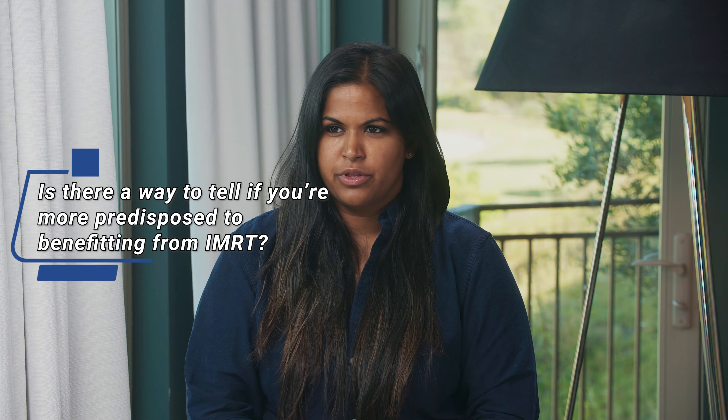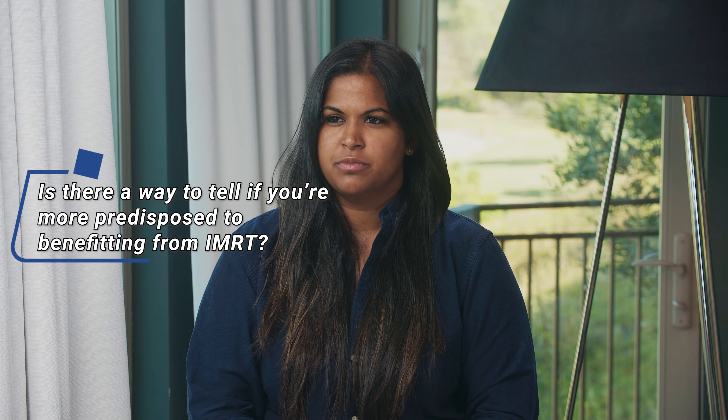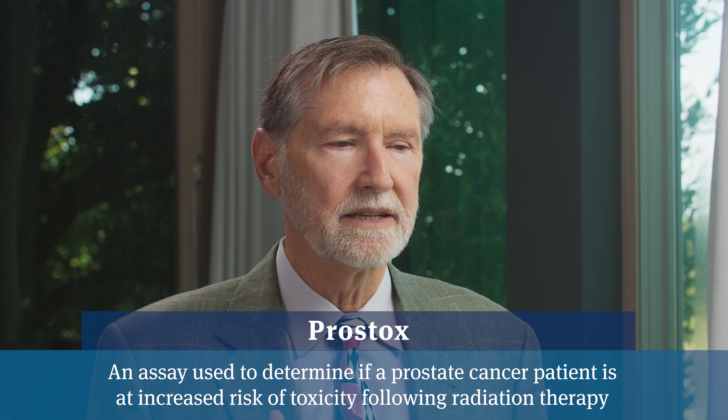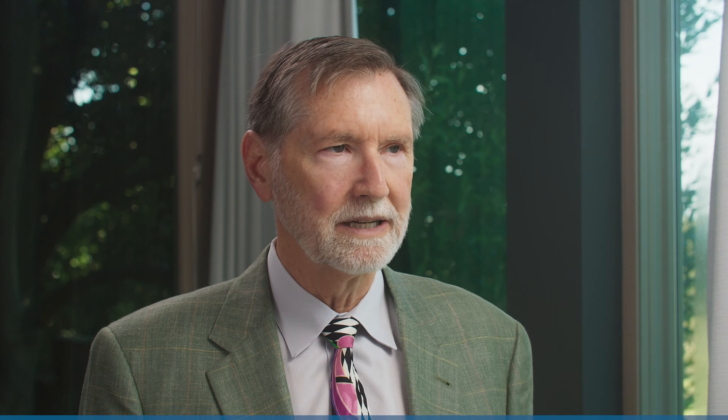Is there any way to determine whether you would be that 15% that would benefit from IMRT over SBRT? Yes. There are new genetic tests coming out. It's primarily being spearheaded at UCLA by Dr. Joanne Weidhaas. The technology is called Prostox, and it can help elucidate which patients would be better off with a slower radiation as opposed to a quick one.